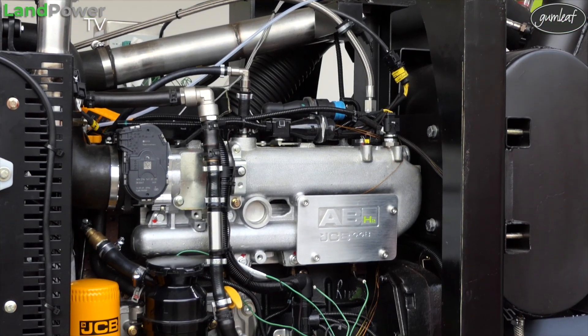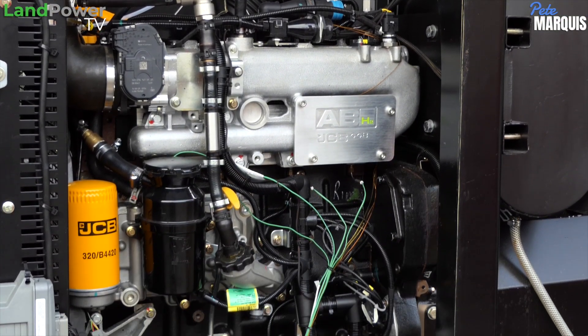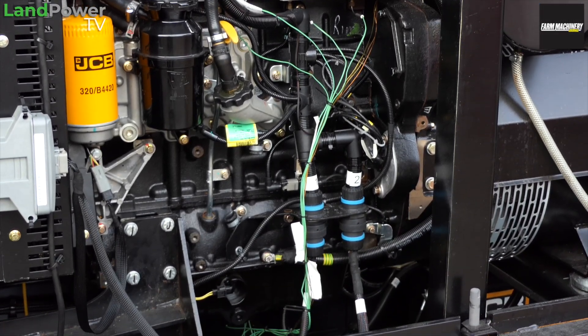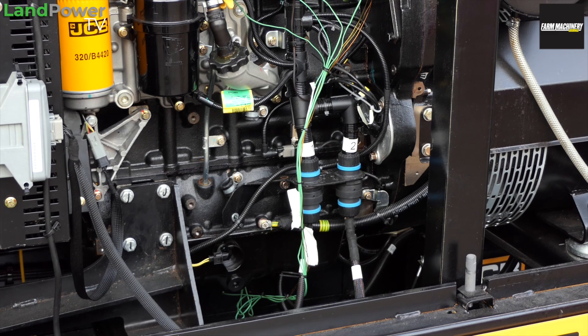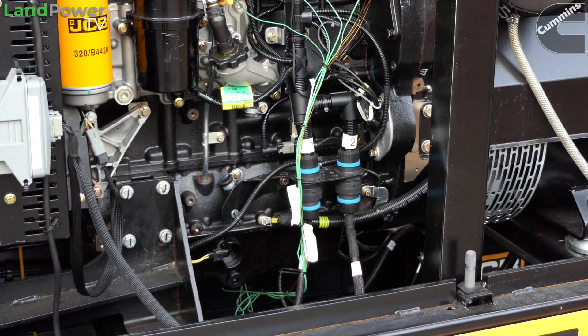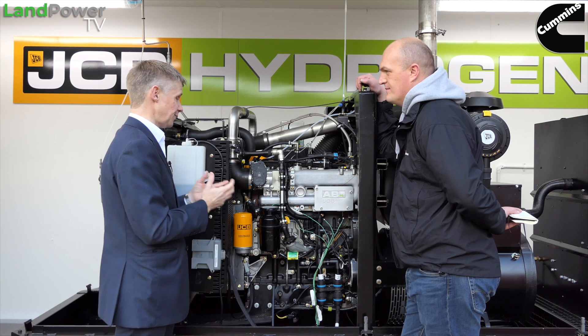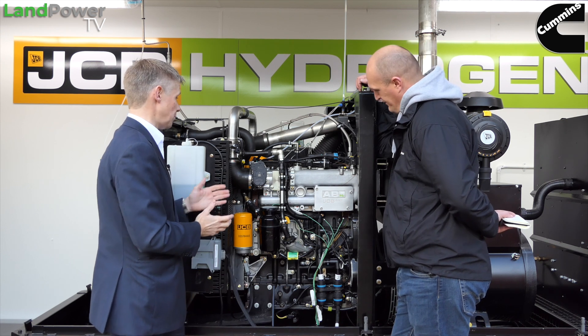From the cylinder head down, it's a common carry-over: block, bed plate, crankshaft, powertrain — that power conversion element is the same technology as our engines today. And that's great because it's dead robust, it's cost effective, it's rugged, it's fit for purpose. It's well proven.